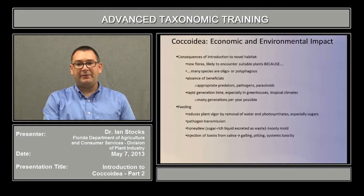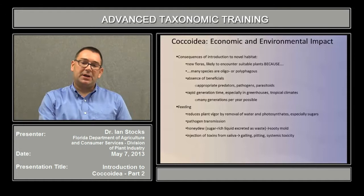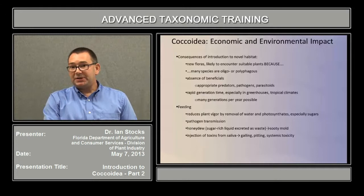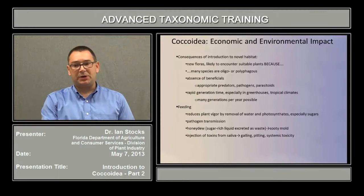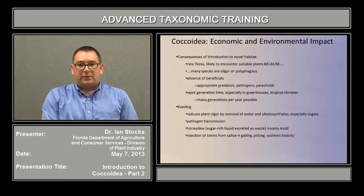What are some of the consequences of an introduction into a novel habitat? Well, they are going to experience new floras, and they are likely to encounter a suitable plant because many species are oligophagous or outright polyphagous, so there are at least a few, up to many species of plants, that they will find suitable for completing a life cycle. Also generally, there will be an absence of the beneficial insects — the appropriate predators, pathogens, and parasitoids that in their natural environment help to maintain populations to a certain level. They may also have a very rapid generation time, especially if they get established in places like greenhouses or tropical climates like Florida, Texas, California, or Hawaii, where many generations per year are possible.